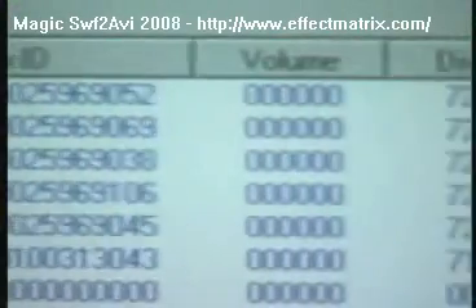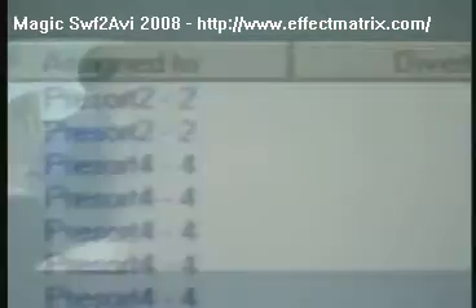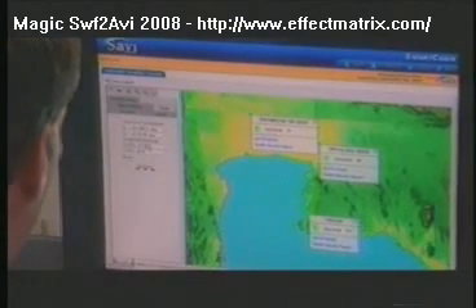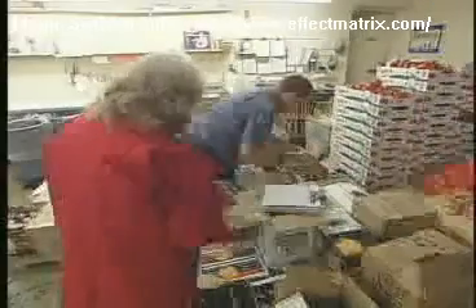The EPC can then be matched to the specific product information contained in a corresponding database, which is accessed through the EPC global network. Here, companies can share various essential pieces of information such as date of manufacture, the plant at which the product was produced, the date on which it arrived at its final destination, and other important information. The process is very similar to the information captured by today's barcode technology.